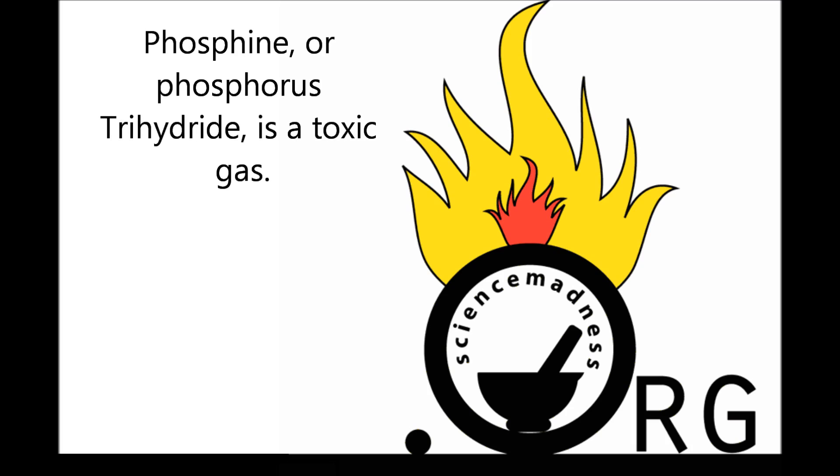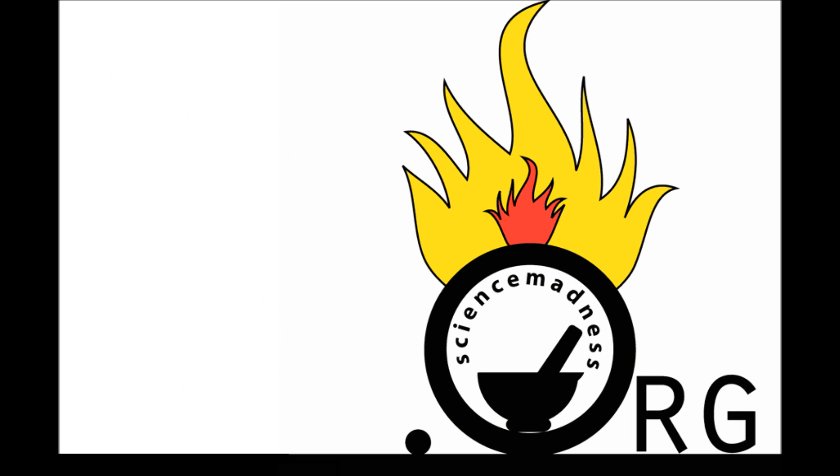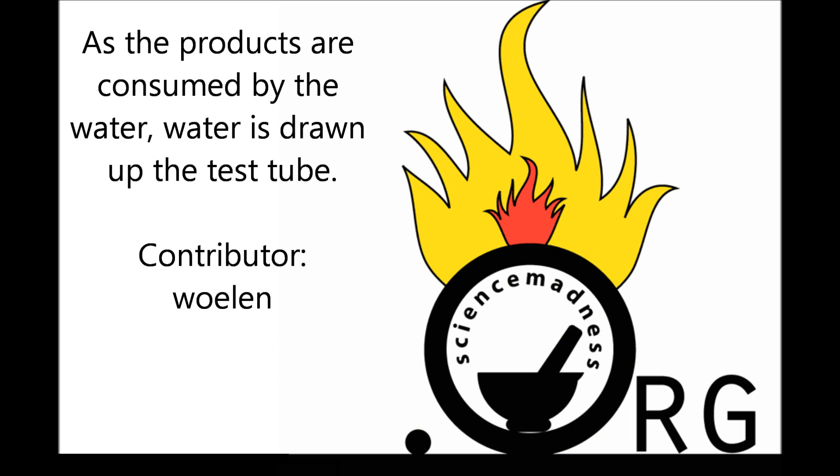Phosphine, or phosphorus trihydride, is a toxic gas. When injected into an inverted test tube full of chlorine under water, they react violently, producing hydrogen chloride and phosphorus trichloride. As the products are consumed by the water, water is drawn up the test tube.